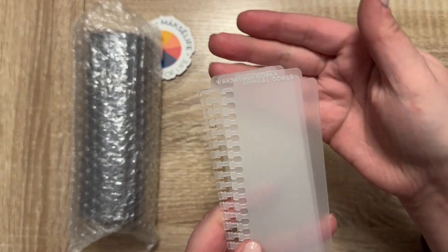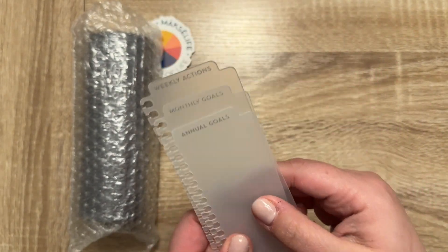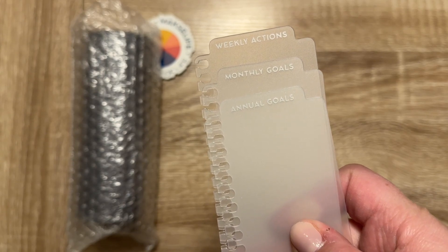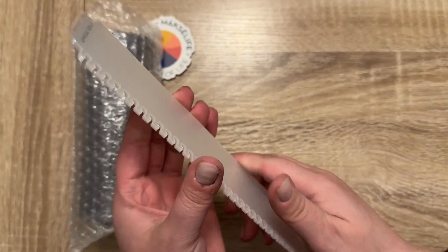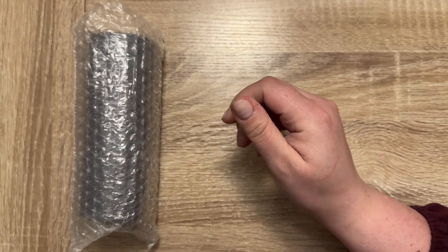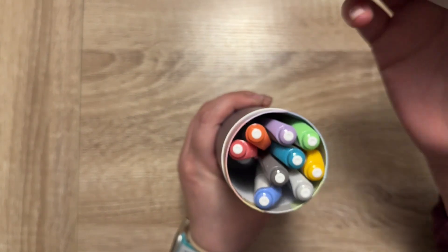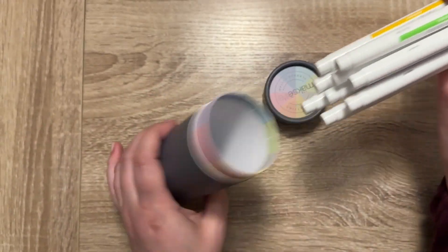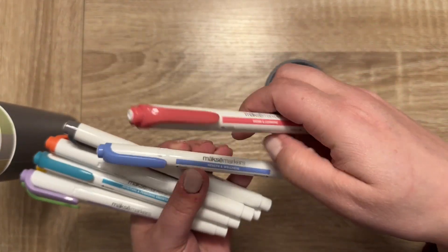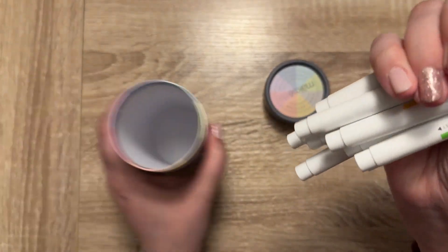The bookmark trio — they say 'weekly actions,' 'monthly glows,' and 'annual goals.' So I picked these up to use. It comes with this nice vinyl sticker. And then I also picked up these highlighters that have the coats on them — or the areas of goal setting, I guess. I did pick those up too.